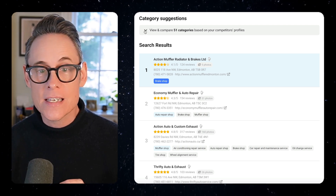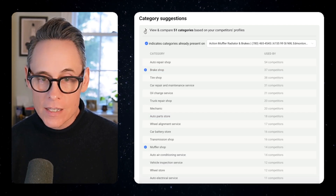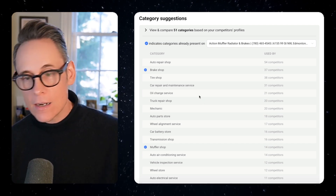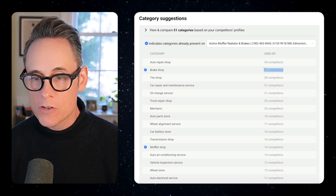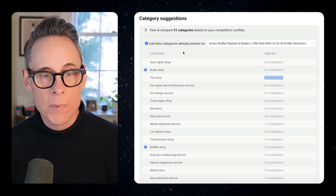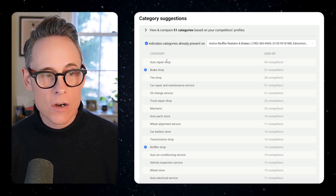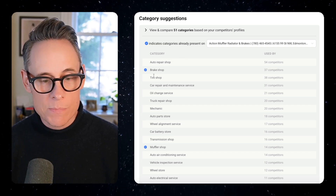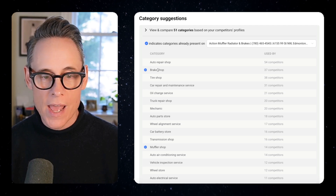I can see 51 different categories based on my competitors' profiles. We've added up all the different categories and identified which ones occur most frequently on my competitors' profiles. This business we're tracking only has brake shop and muffler shop on their profile — that little blue check tells you which ones they have.